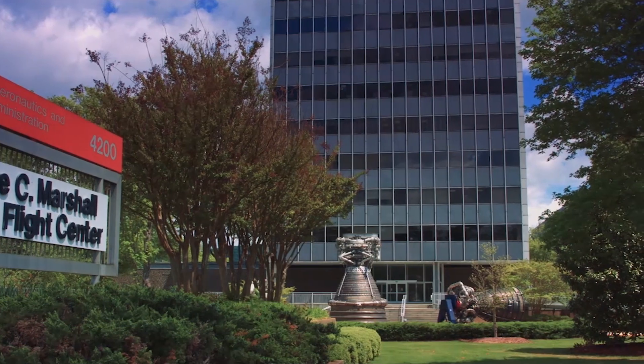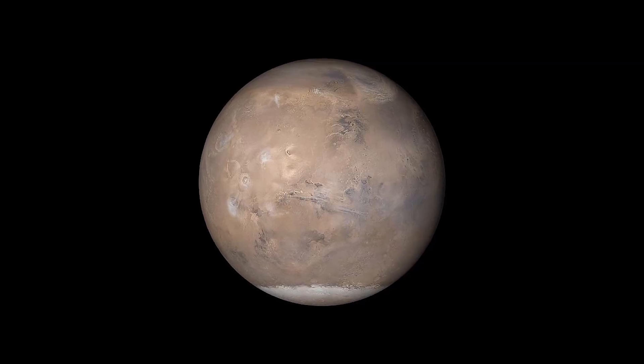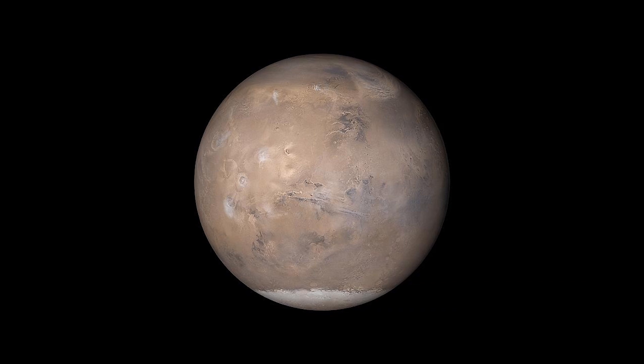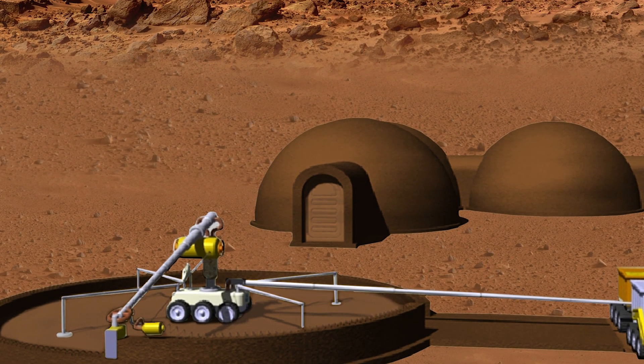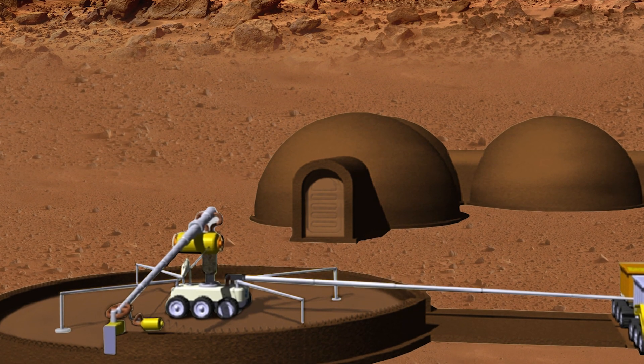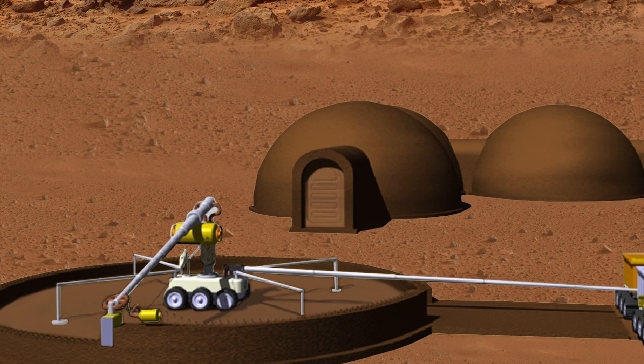Here at NASA's Marshall Space Flight Center, we are working with a material that, when mixed with Martian soil and cured by a dehydration process, will form a building material that potentially could be used to 3D print habitats, roads, or other structures. Additive construction is the process of 3D printing structures.